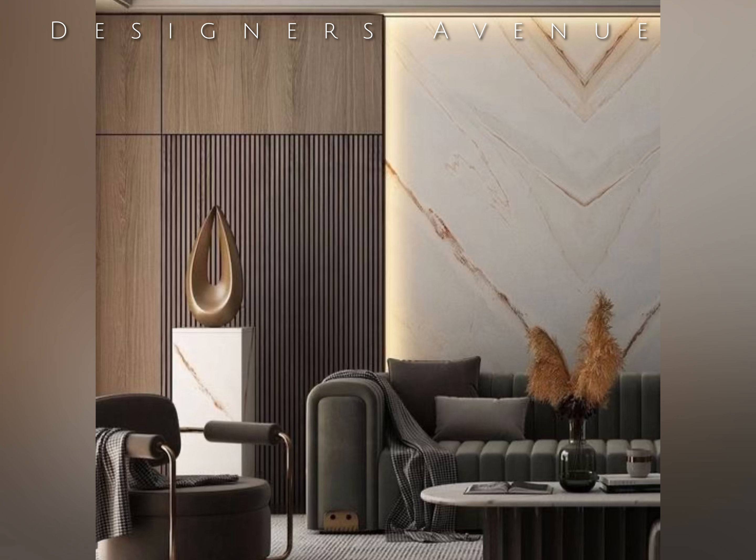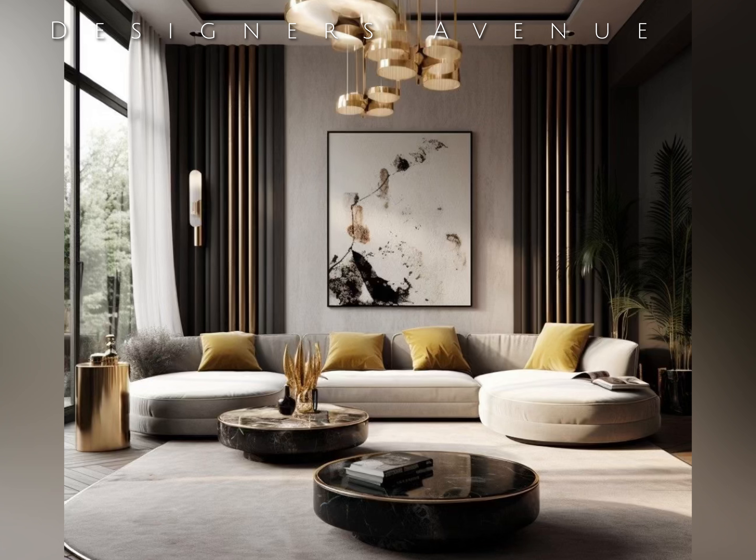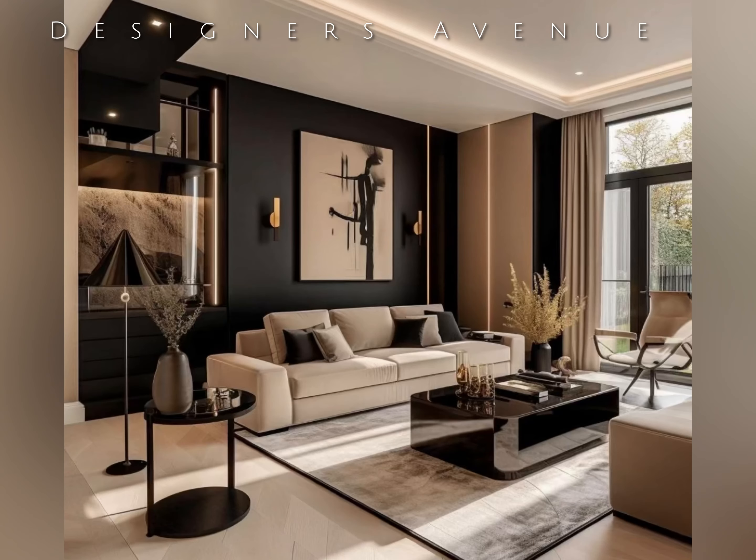The power of dark concept extends beyond the visual realm into the realm of lighting. Carefully crafted lighting design is essential to highlight architectural features, artwork, and create a warm and inviting atmosphere. A combination of ambient, task, and accent lighting creates layers of illumination and sets the perfect mood for different occasions.